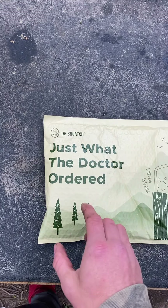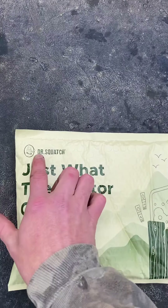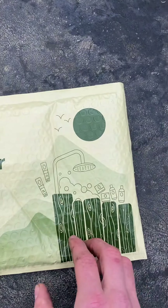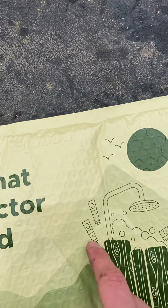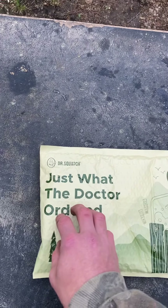Today I'm reviewing this Dr. Squatch soap I ordered — it was like 10 bucks. This is Bay Rum, as you guys can see. It's Dr. Squatch, 'just what the doctor ordered.' It's pretty cool, it has a shower graphic on it. I'm gonna open this up for you guys and we'll see what it looks like.